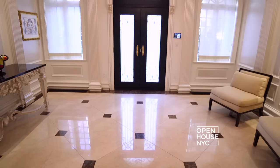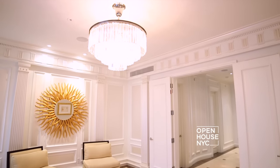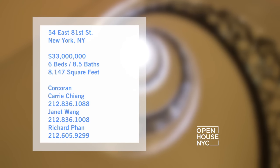Welcome back. Now we're inside a newly built neoclassical limestone townhouse. As soon as you enter you'll be wowed by this spiral staircase which flows from floor to floor. And to top it off, it also has an amazing garden. See for yourself.